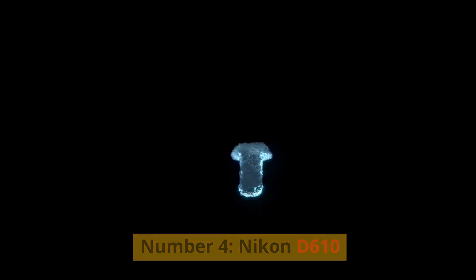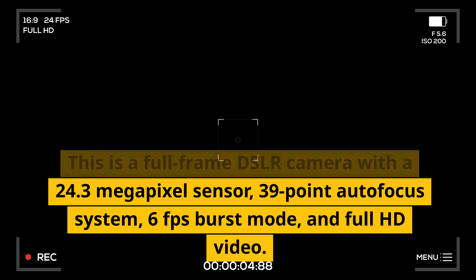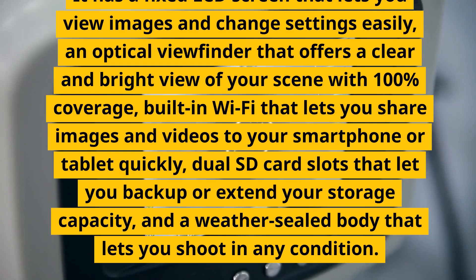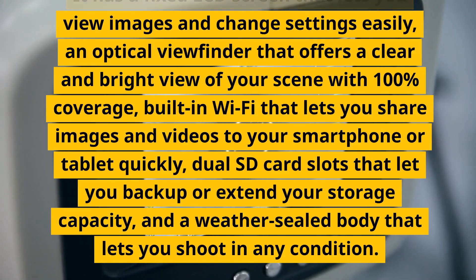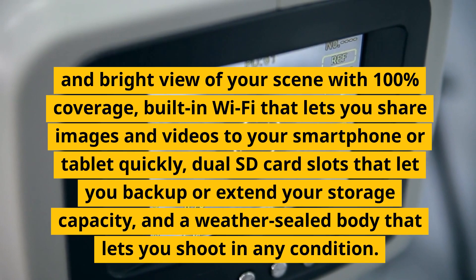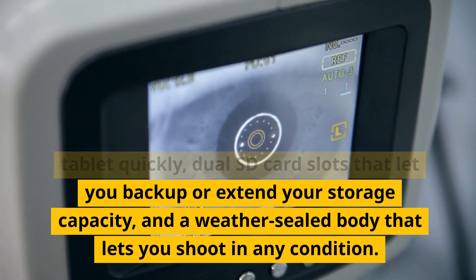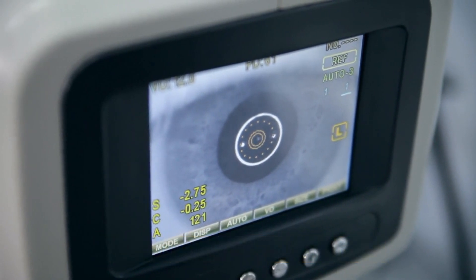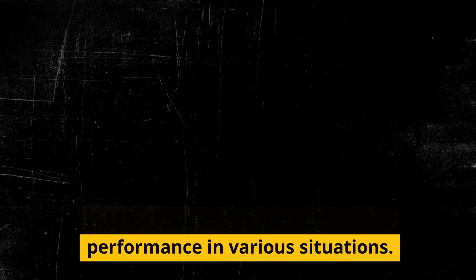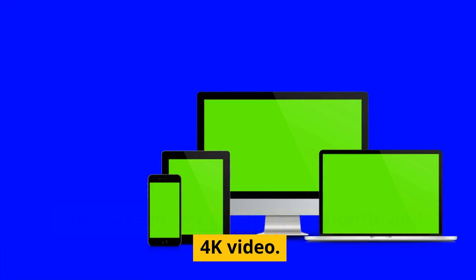Number 4: Nikon D610. This is a full-frame DSLR camera with a 24.3 megapixel sensor, 39-point autofocus system, 6fps burst mode, and Full HD video. It has a fixed LCD screen, an optical viewfinder with 100% coverage, built-in Wi-Fi, dual SD card slots, and a weather-sealed body. The drawbacks are its lack of touchscreen, articulation, Bluetooth, and 4K video.